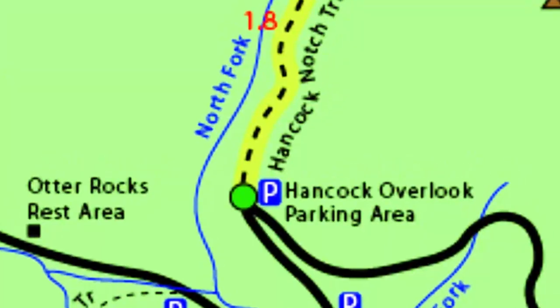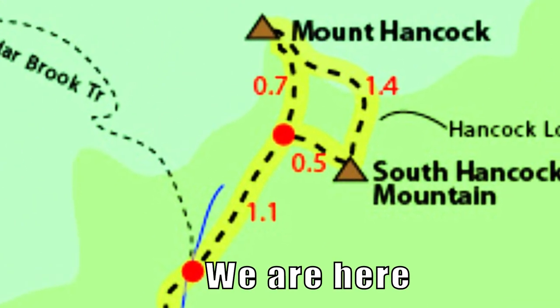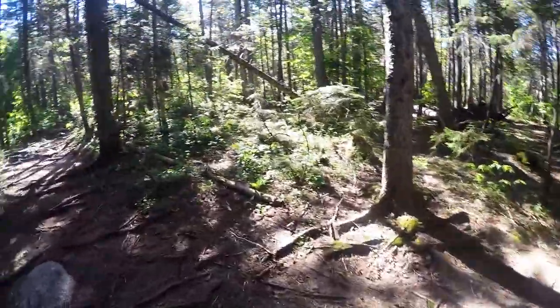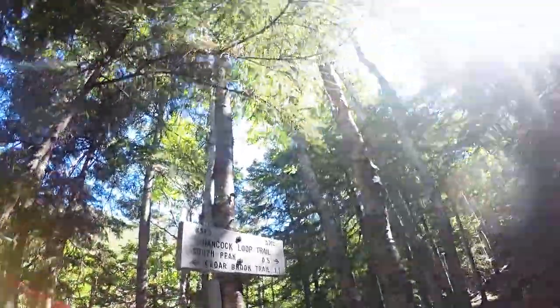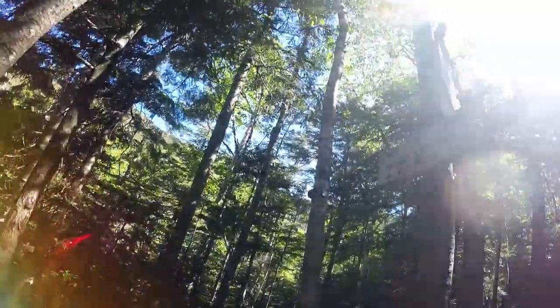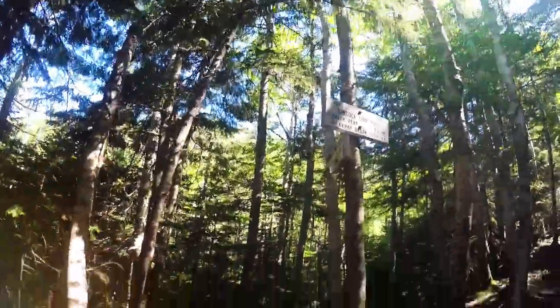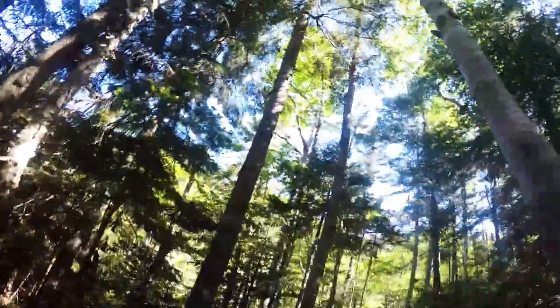This whole trail is kind of a lollipop shape — nice and straight until we get to the loop section. Now we need to decide: are we going north first or south first? South peak is half a mile away and north peak is 0.7 miles away. Decision time — north or south? Eeny meeny miny moe... I'm going this way. Alright, north peak first.